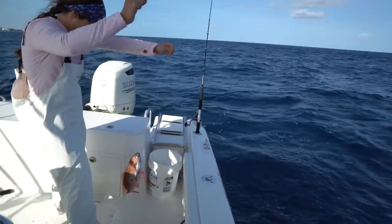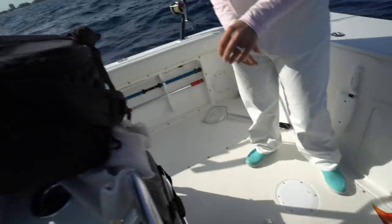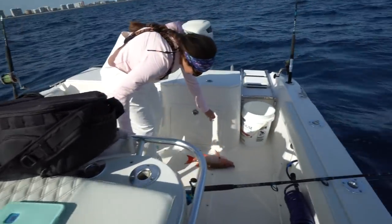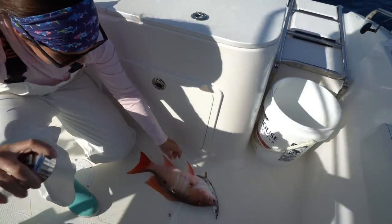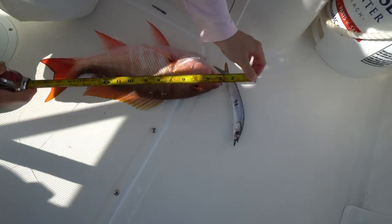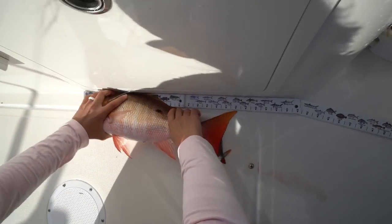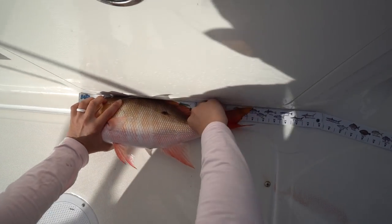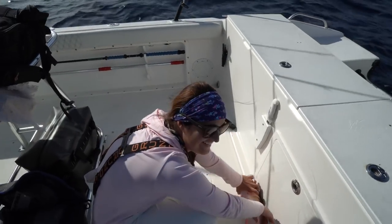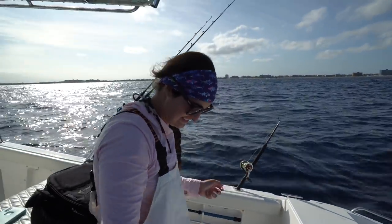He's a little bigger — should we measure him? Yeah, measure him! Oh, he might be legal. Please be legal, please be legal for Brooke. He's so close, I need the other measure. He's legal! Yeah, he's legal! Good job babe — he's 19 inches, they have to be 18 inches to keep.